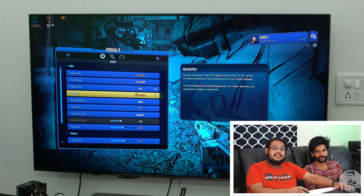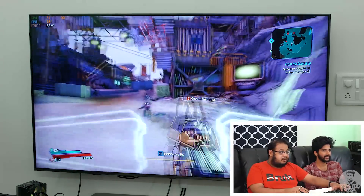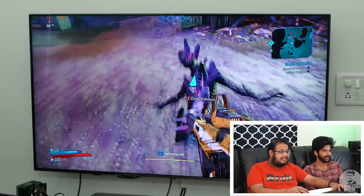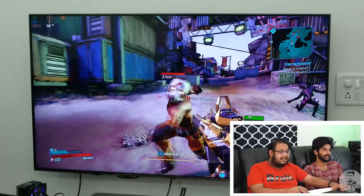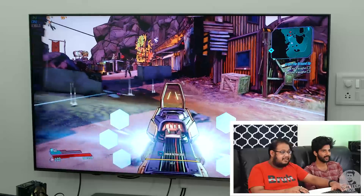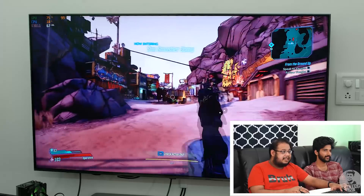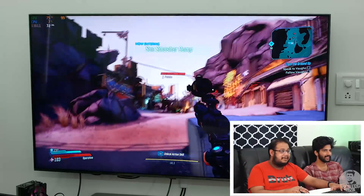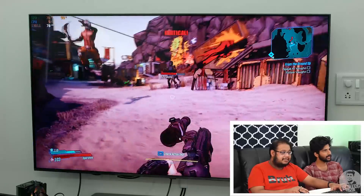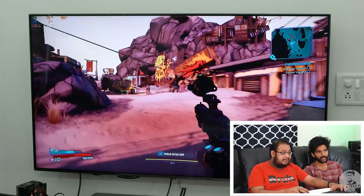What about Borderlands 3? Now we are in Borderlands and this is at 4K. I just love how good Borderlands looks. The big thing here is just how good it looks and how smooth it is. Even at 4K we can have very good frame rates on the 6900 XT — we are getting close to 70 FPS, which is actually pretty amazing.